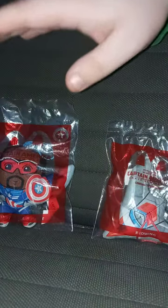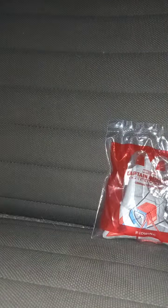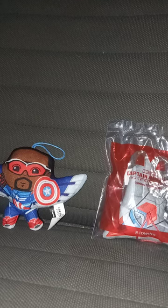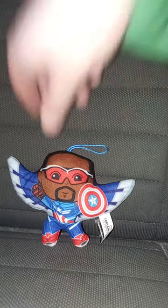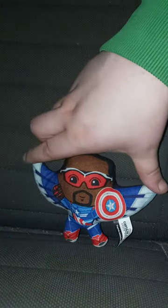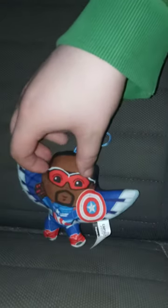Let's go ahead and get these two unwrapped in 3, 2, 1. Got Captain America and Flight out of the bag. Now time to take Red Wing out of the bag in 3, 2, 1. Okay guys, here is number 7, Captain America and Flight. Look how big it is. The wings are really big. I don't know why they kind of messed that part up, but I like it.